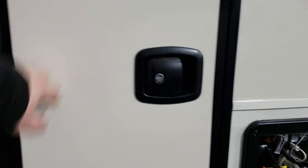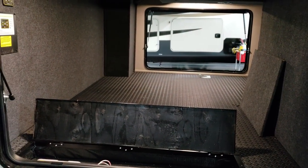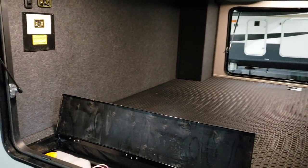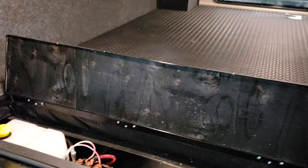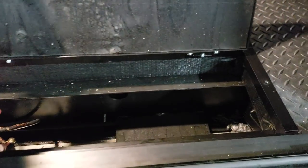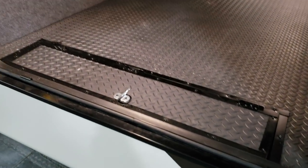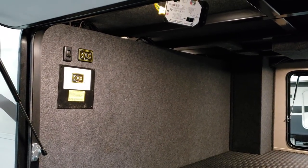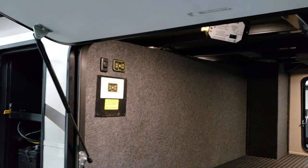Nice slam-lock baggage doors with a huge storage compartment across the front — the door on the other side is even bigger. They have a little trap door in the floor where the hydraulic reservoir is hidden out of the way. That folds down and you get your storage space back. Controls for the front jacks are up there, and the light switch for the front cap lights is right there.